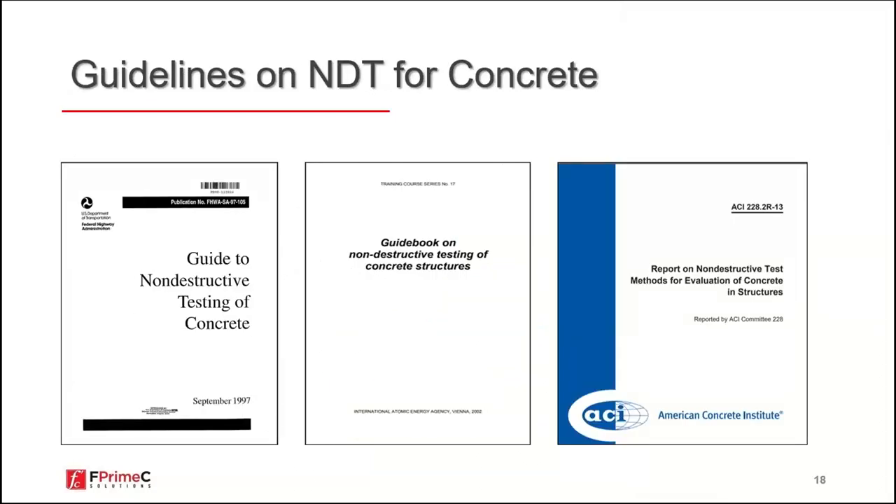This is the ACI document — the American Concrete Institute report on non-destructive test methods for evaluation of concrete. It is a very good document. Topics are somewhat old and outdated, but as a reference method, nothing has changed dramatically in NDT over the past two decades.